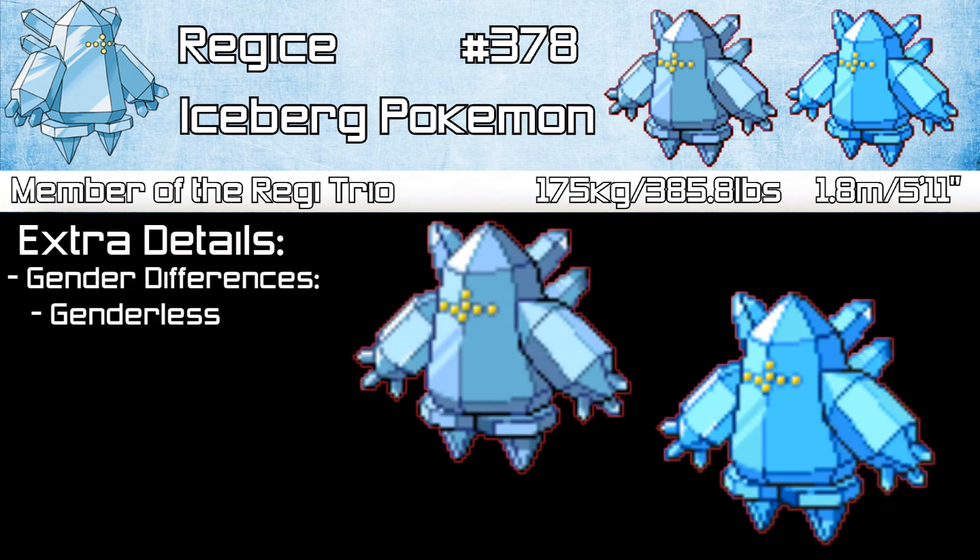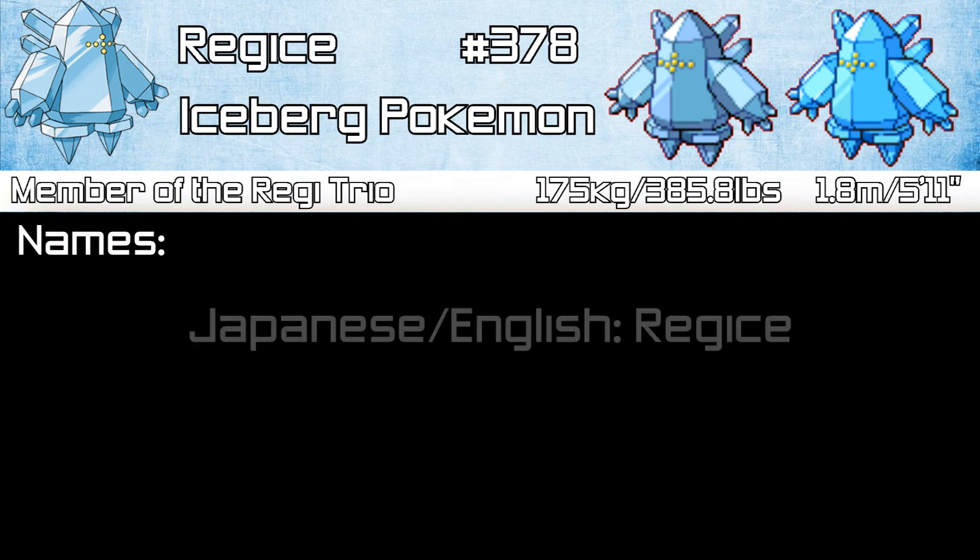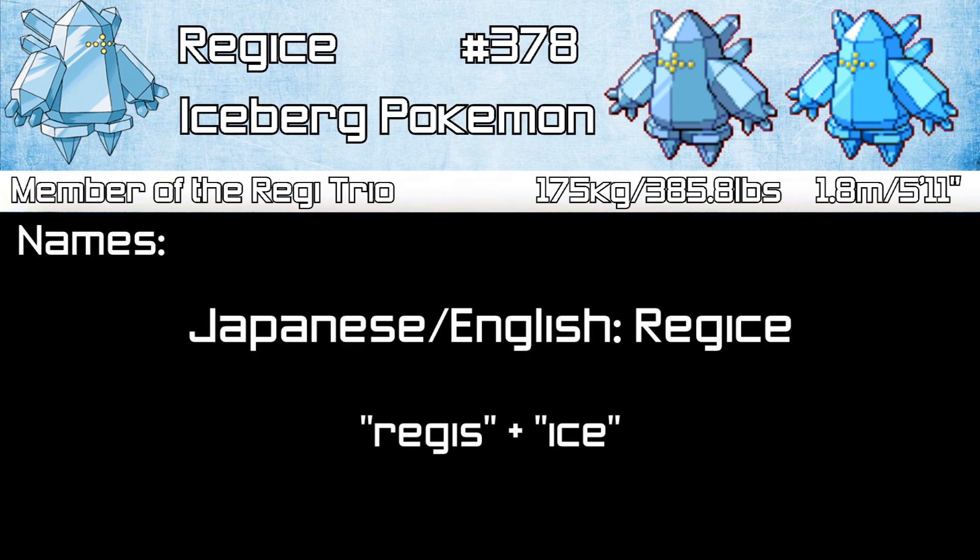Like Regirock, Regice is a genderless Pokémon, so there are no gender differences, and its shiny form is a lighter blue crystal color. Pokédex entries tell us that Regice is made of ice from the Ice Age, and that its body cannot be melted by anything, even magma. The name Regice comes from 'Regis,' Latin for Royal, and 'Ice' — so Royal Ice.